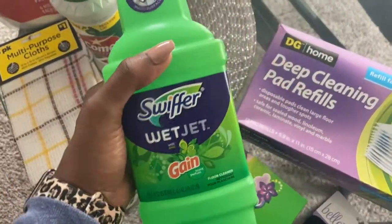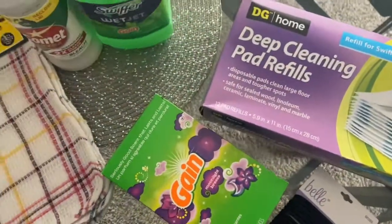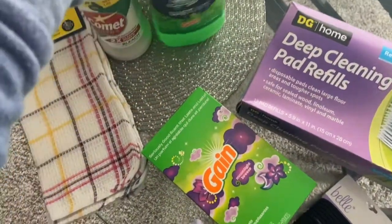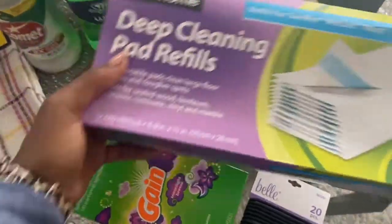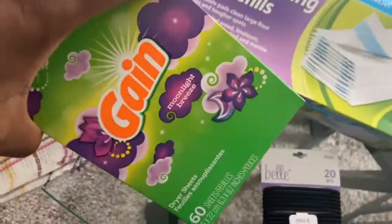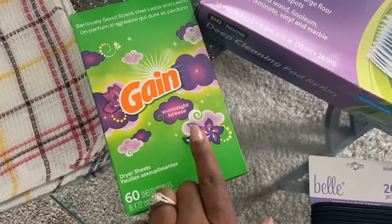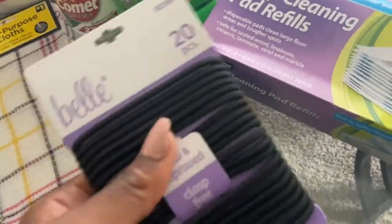I got this Swiffer Wet Jet Gain refill because we have one of those wet jets, so just a refill. I also got some deep cleaning pad refills for the wet jet as well. We got some more Gain Moonlight Breeze fabric softeners — I'm doing laundry today. It smells so good.